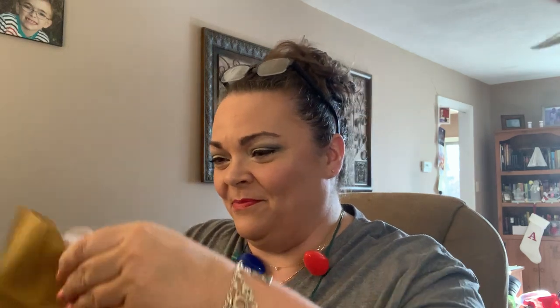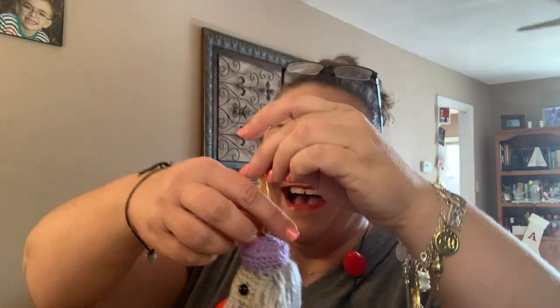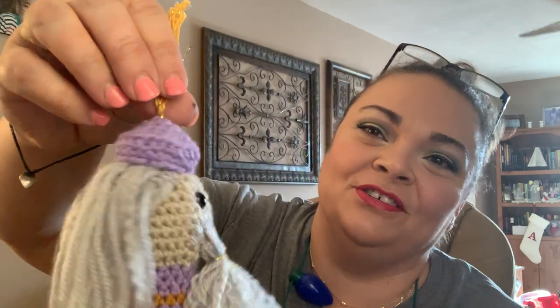Day 25 - oh my gosh! It's a little knitted or crocheted Dumbledore ornament. Isn't it adorable? He's even got his little beard and little ponytail. That is so cute! He needs a little hook to hang him on the tree - I'll just set him on there for now.